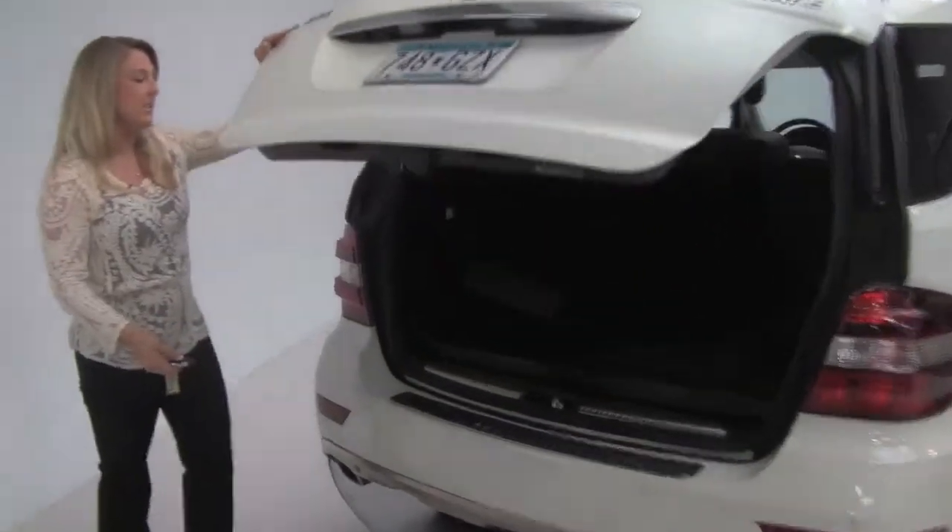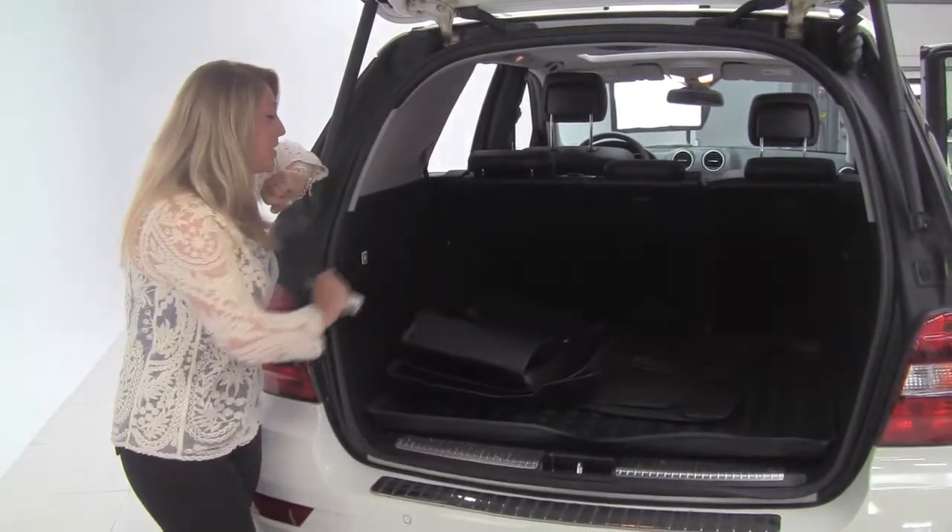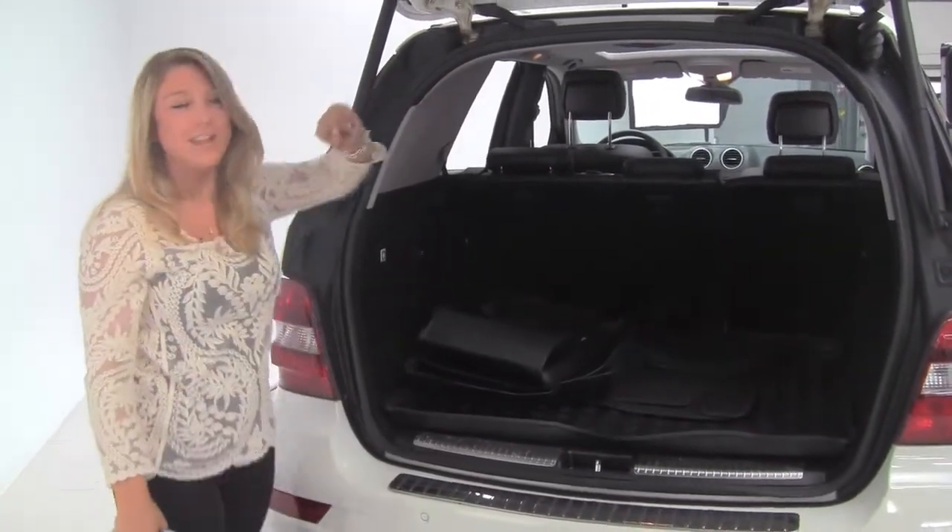Power lift gate, lots of cargo space back here, split folding rear seats, also a full set of carpeted and all-season floor mats for you.